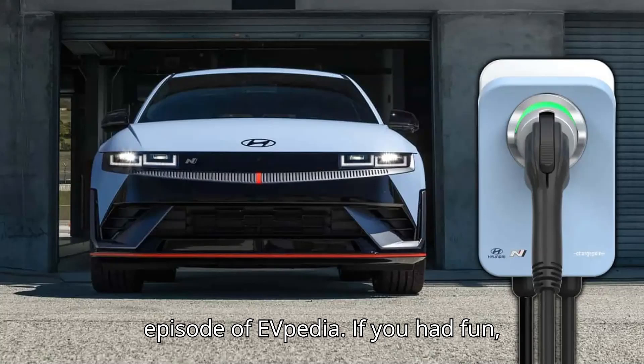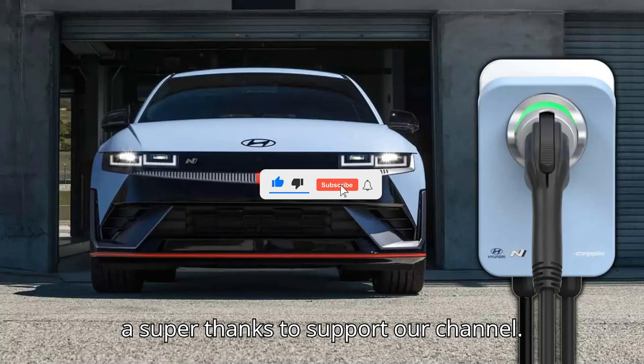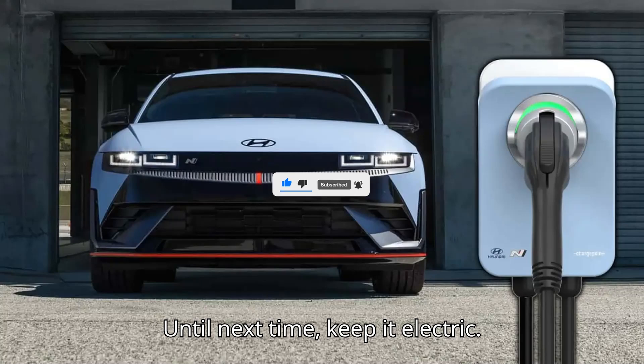That's it for today's episode of EVpedia. Don't forget to give us a super thanks to support our channel. Thanks for watching, and stay charged. Until next time, keep it electric!